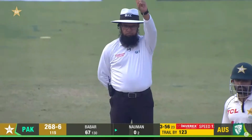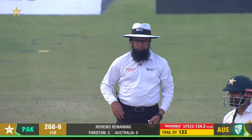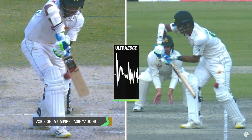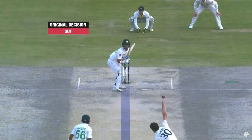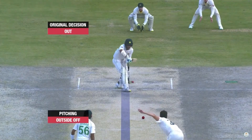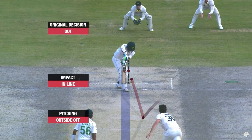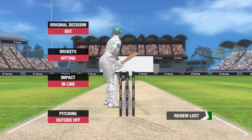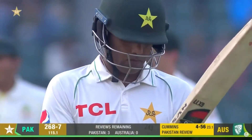That looks bang in front. It's that length again — easy decision. Can I confirm there is no bat involved? Can I have ball tracking ready, please? Yes, original decision out. Pitch outside off. Impact on line. Wicket sitting. Go back to on-field umpire. Stay with your original decision.